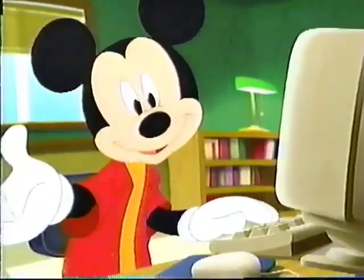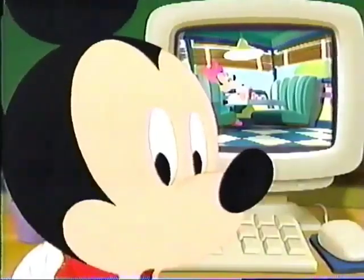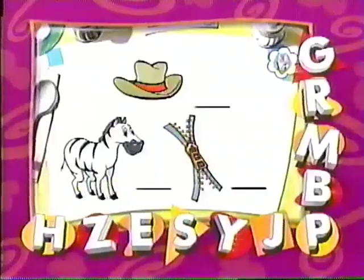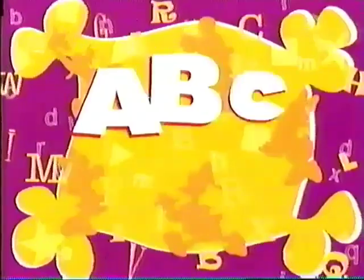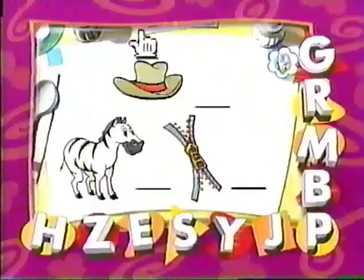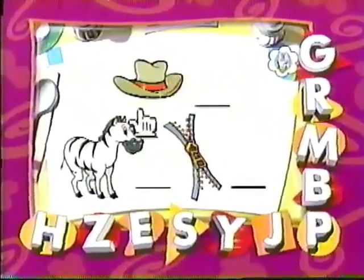Oh, hi there. You're just in time. Today we're looking for two things that start with the letter Z. And Minnie needs our help. Daisy, for you and me — that's the letter, and you'll see. What do you see here that starts with the letter Z?